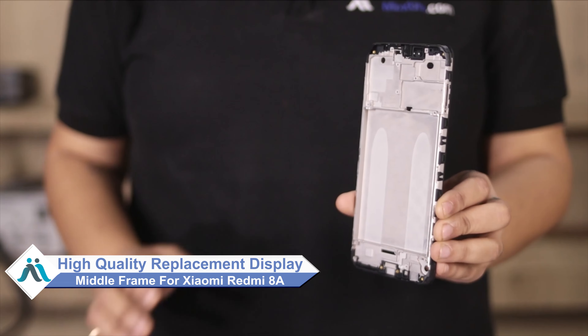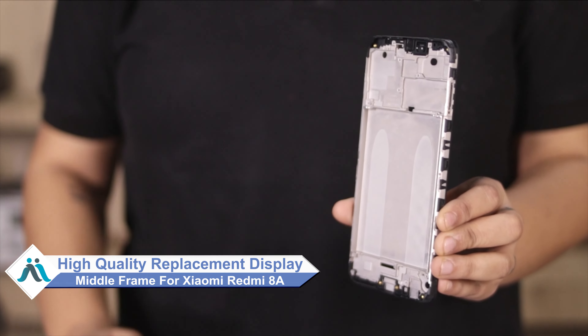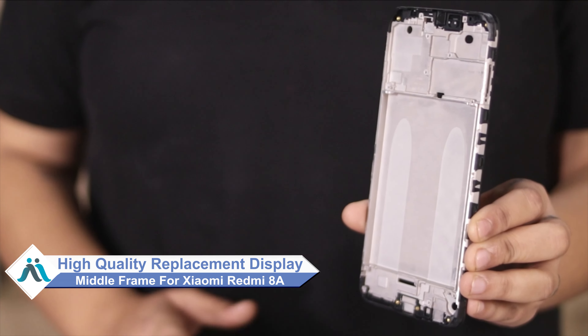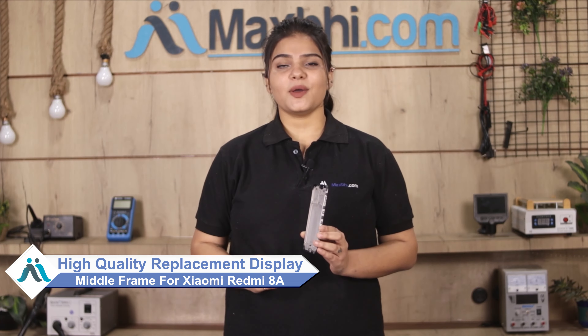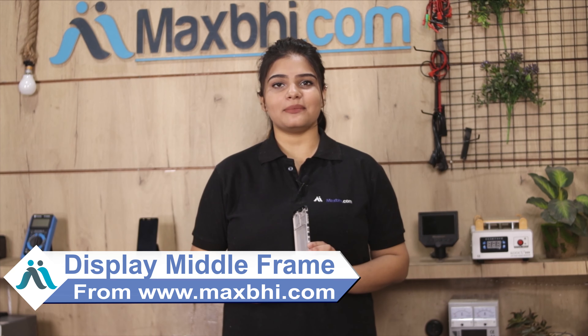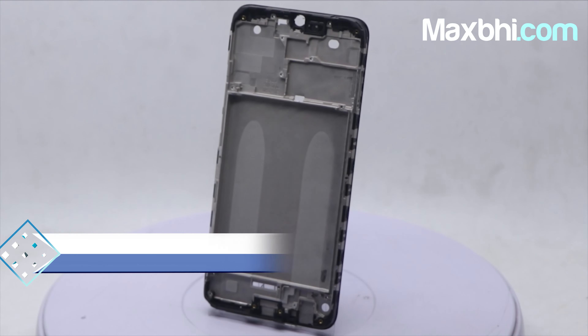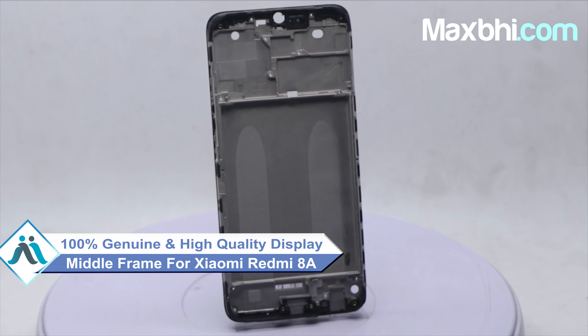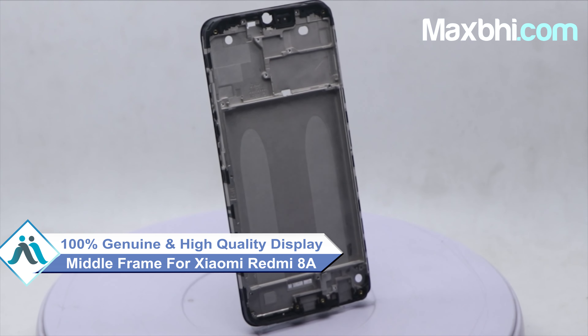Don't worry, you can now buy a high quality replacement display middle frame for your Xiaomi Redmi 8A at a very affordable price from MaxP.com, and fix your phone yourself at home or get it repaired by any professional very easily. This display middle frame is a 100% genuine quality product which works similar to your original product with a perfect fit for your Xiaomi Redmi 8A.